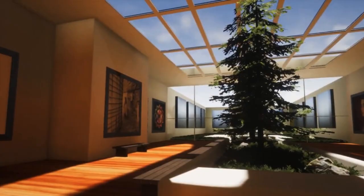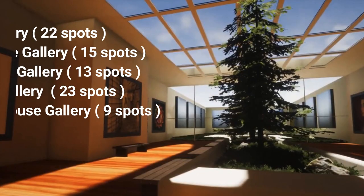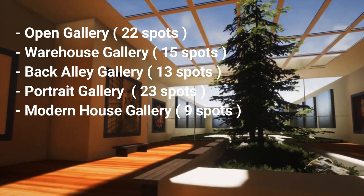Well, that looked pretty cool, right? They've got five options as I mentioned: one is an open gallery, they've got a warehouse gallery, a back alley gallery, a portrait gallery, and if you want to show a client what your work would look like in, let's say, a modern villa, they've got a house gallery — so you walk through a house and see your work on the wall.